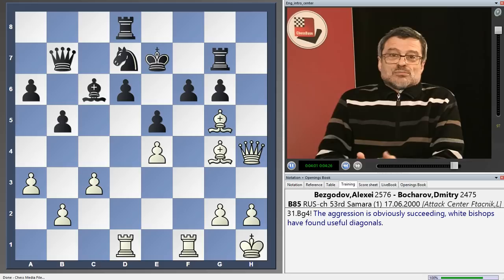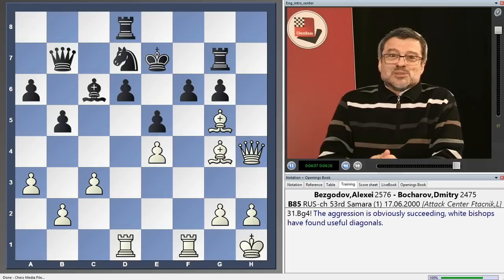We have many examples of this kind and of this structure. This is indirectly a warning for Black — please be careful and try to not only survive the opening phase but try to put your king into relative safety, because if it remains in the center it's always a big problem for the defender.